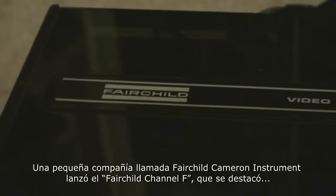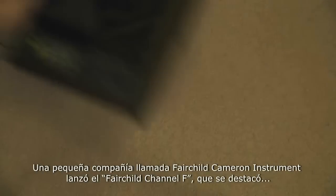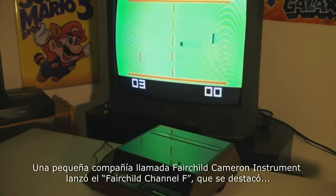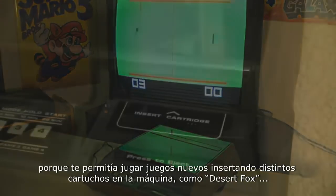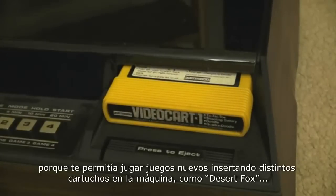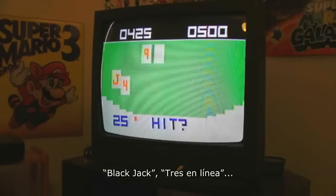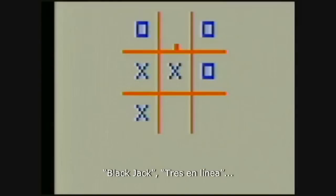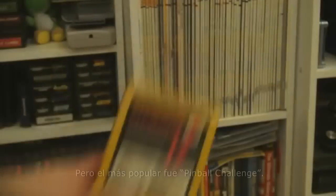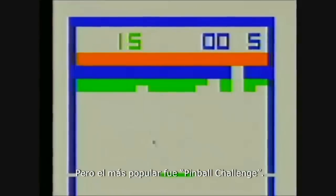A little company called Fairchild Camera and Instrument quietly released the Fairchild Channel F, and the main feature of this console allowed you to play completely new games by simply inserting a different video game cartridge into the machine — like Desert Fox, Blackjack, Tic-Tac-Toe, Drag Race, Maze, Quadradoodle, with the most popular being Pinball Challenge.